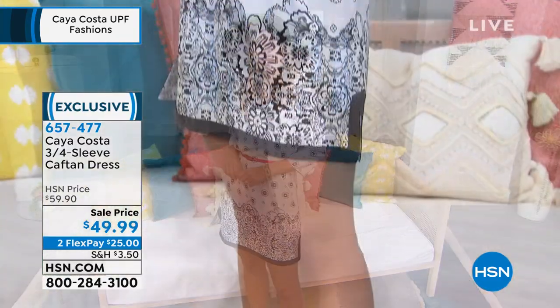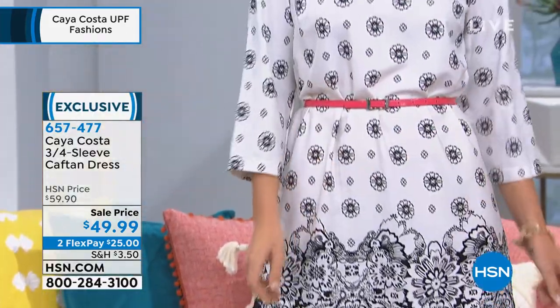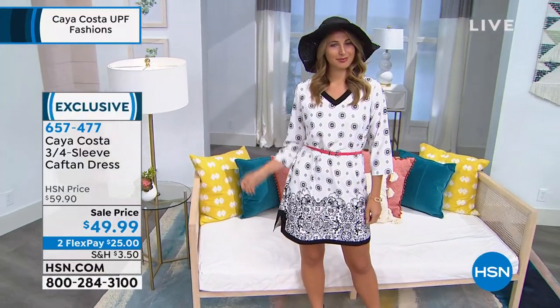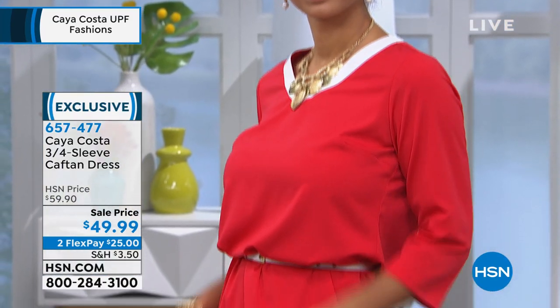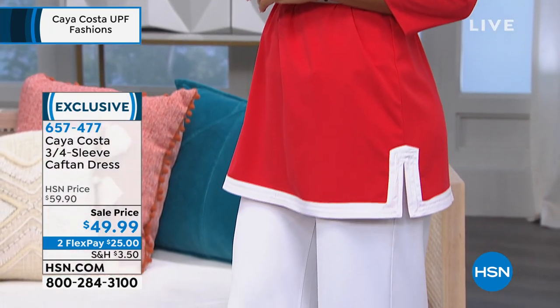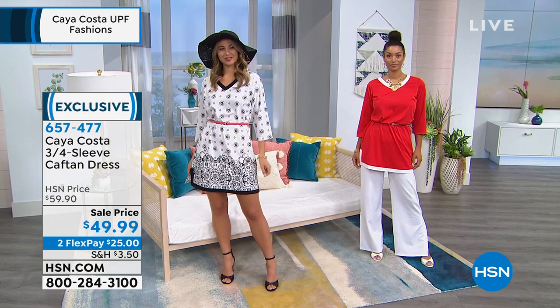We always think sun-protective clothing is going to be really functional, very sporty and casual. But this is the kind of outfit that nobody would ever guess — even you, if you got this home, might forget that it has that great protection factor in it. It just doesn't have that look. It doesn't feel like there's anything added to the fabric. It doesn't smell weird. This is woven with UV 40 protection.